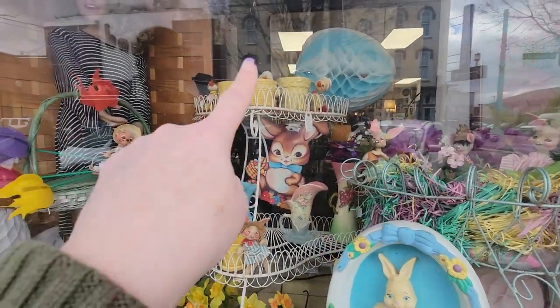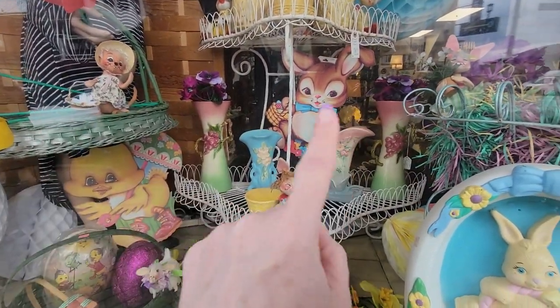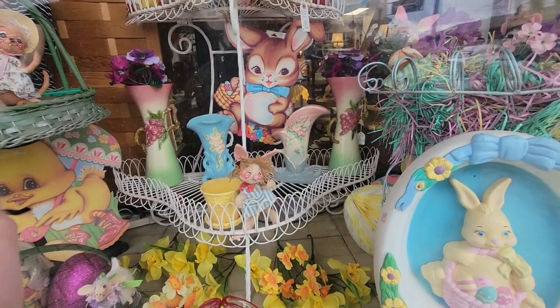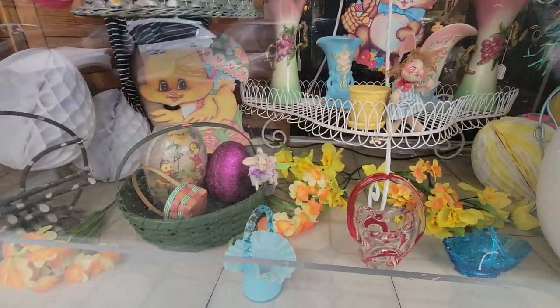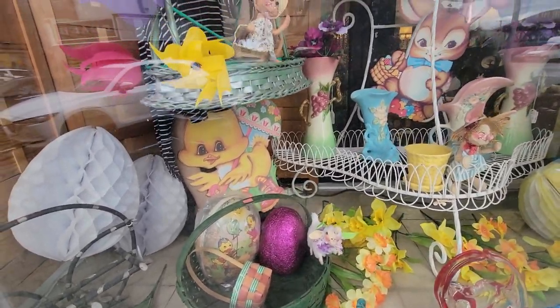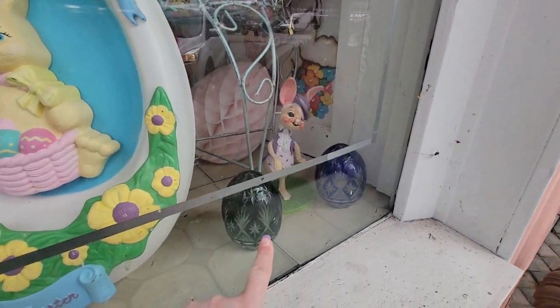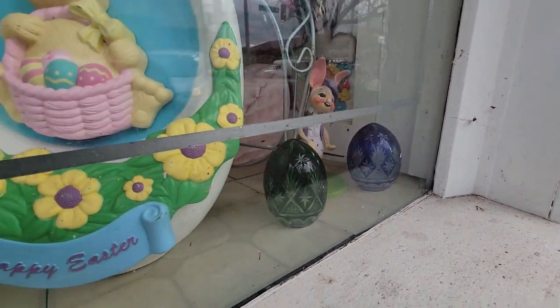Wanted to come out here and look in the windows. There's some McCoy pots there, some Anna Lee, these Weller pieces too. But I can't see the prices. There are these little baskets here — that egg with the little chicks on it is cute. And these little cut-to-clear eggs, but it's hard to see a price on them.